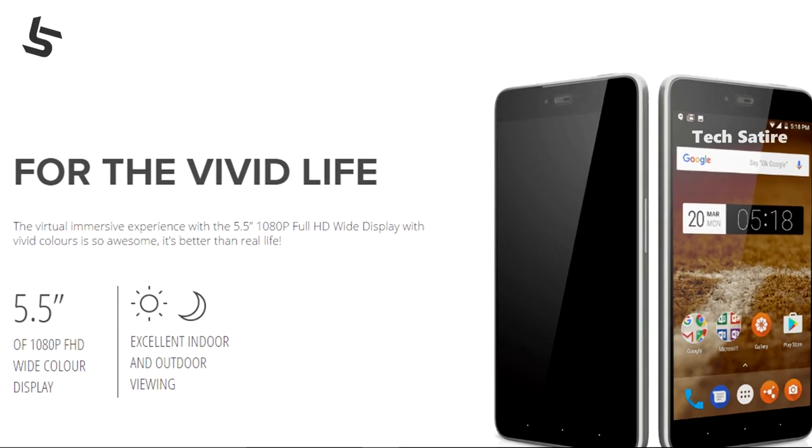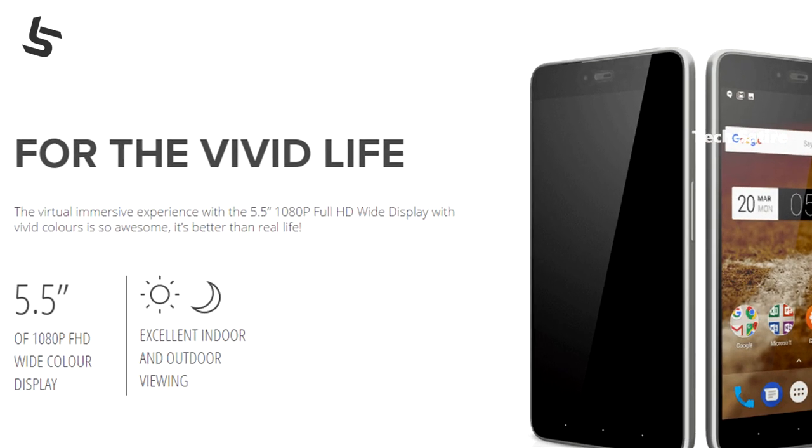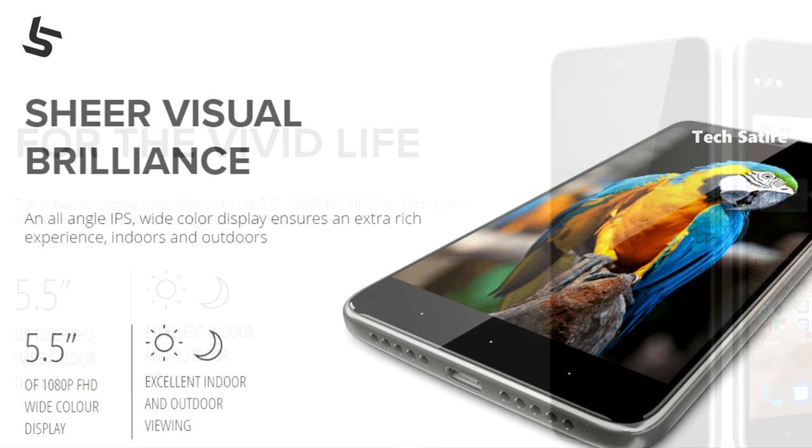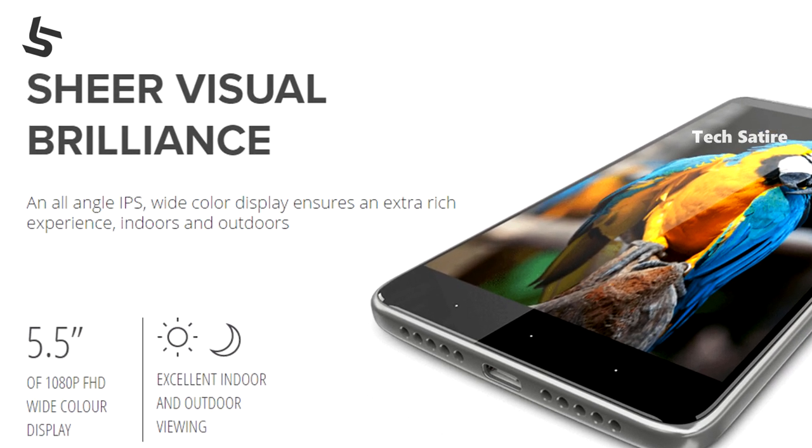This phone has a 5.5 inch 1080p Full HD display. This is an IPS LCD display. This display has a Gorilla Glass 3. This phone has a pixel density of 4.5 pixels per inch.